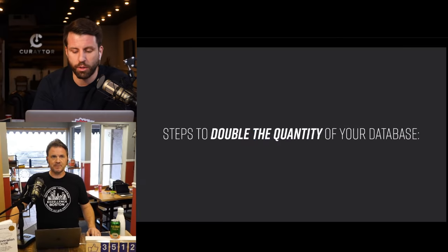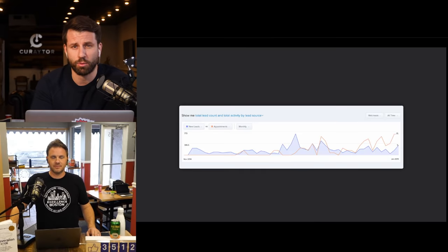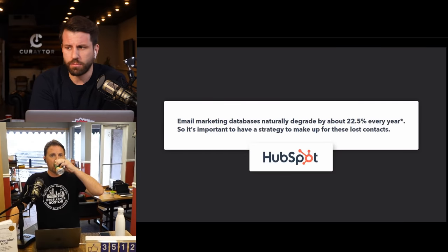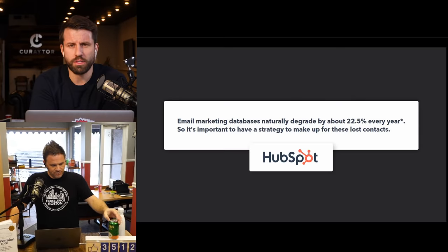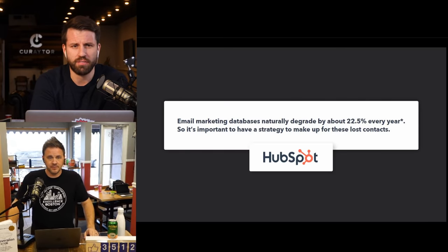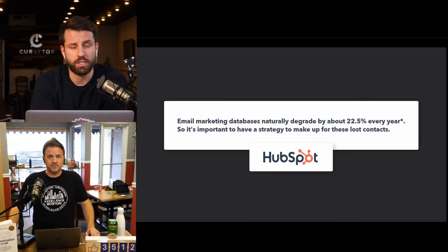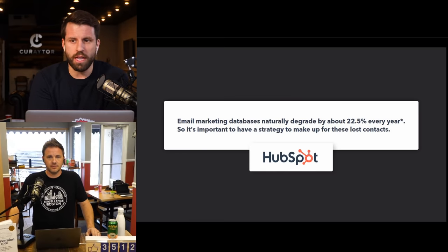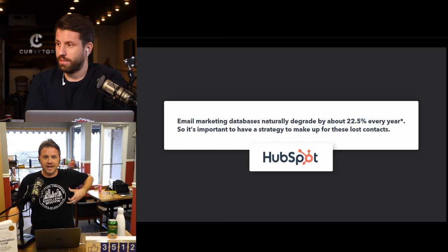Before we get into the seven tactics, here's a key stat from HubSpot: every year, 22.5% of your database is going to degrade or disappear. People unsubscribe, change their email, or go silent. For real estate, it may even be higher — realtors start sending cheesy stuff and people are out.